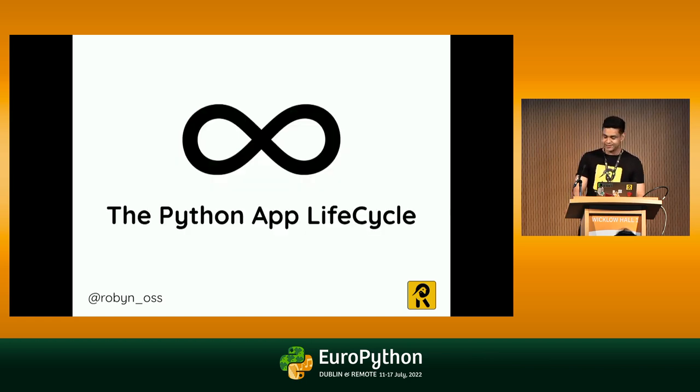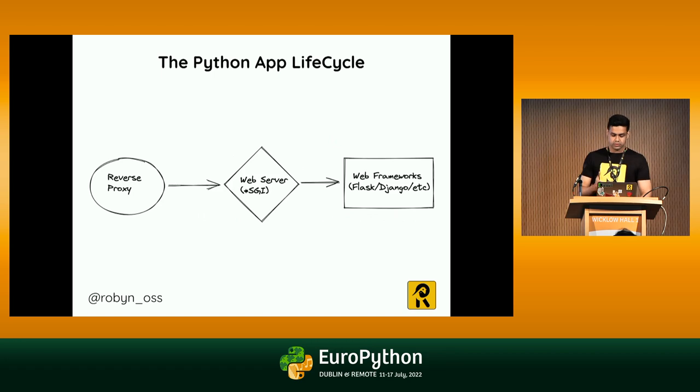Now coming to the technical part of the talk, let's have a look at the traditional Python web app lifecycle. Usually we have a reverse proxy in the frontmost part, then a web server. A reverse proxy is something like Nginx or Caddy. A web server is an ASGI or a WSGI. And finally, we have our web framework sitting at the end — Flask, Django, FastAPI, and so on.